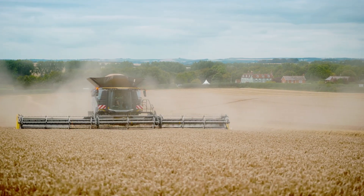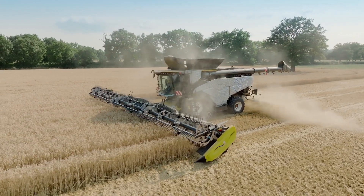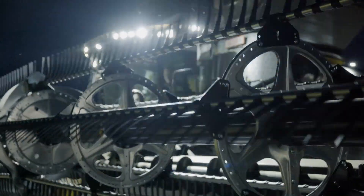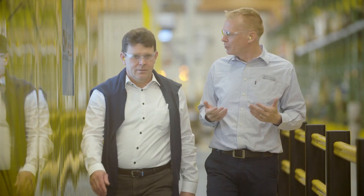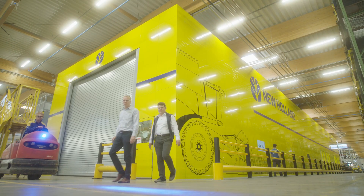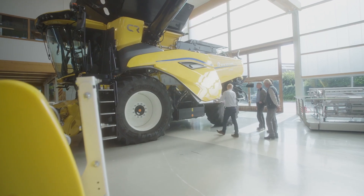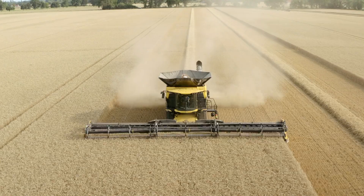The machine's significant increase in threshing performance has been made possible by an innovative overall concept. New Holland convinced this year's innovation award jury and secured the gold medal for the new CR twin axial rotor combine harvester.